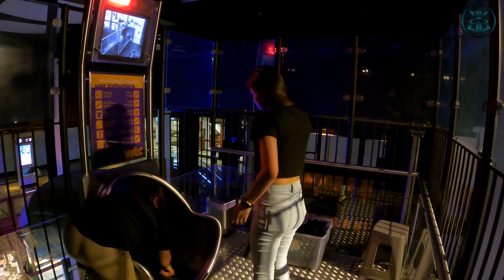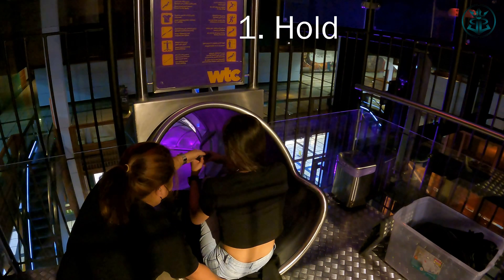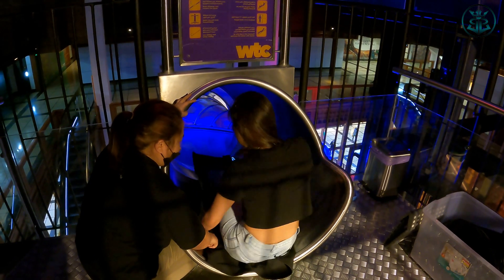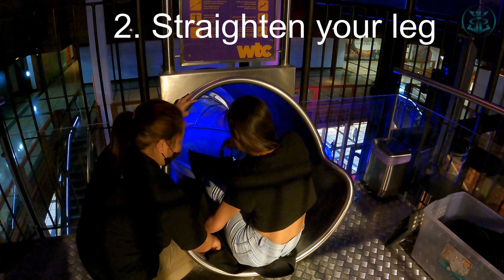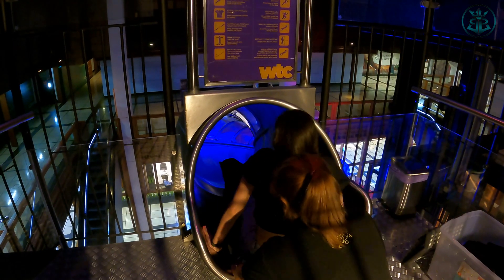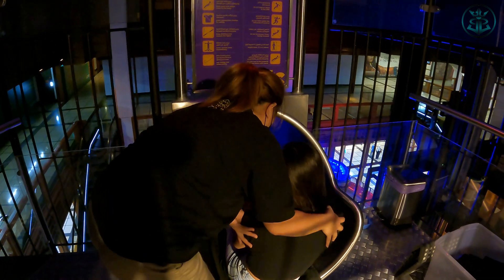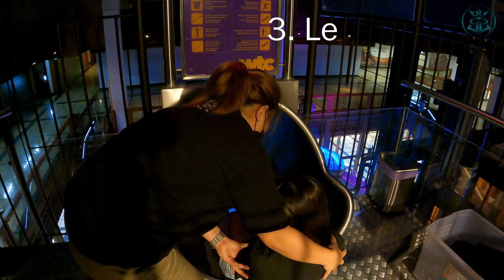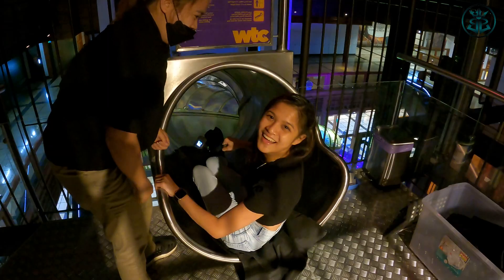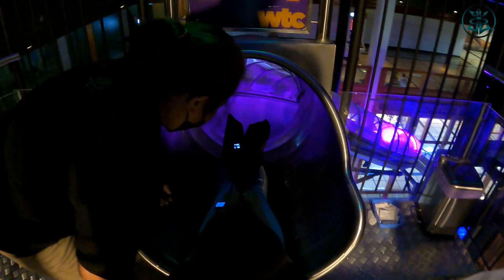It is very important to follow ate's instructions here to avoid my mistake during my second slide. One, hold the strap. Two, straighten your legs. And the most important, lean back the whole time during the slide. Okay, ganyan lang ha?